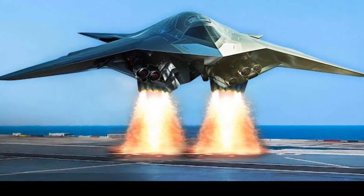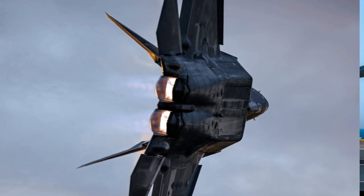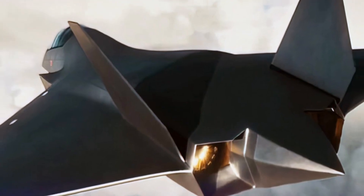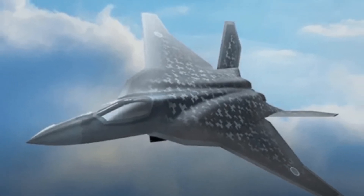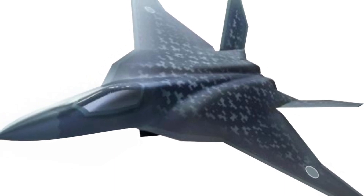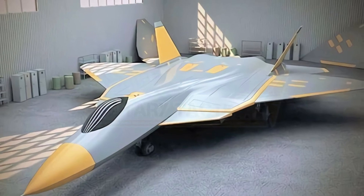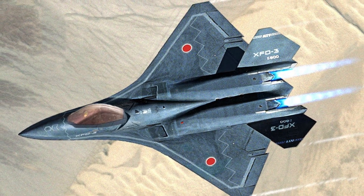Unleash the beast as we dive into the incredible world of Japan's Godzilla FX Stealth Fighter. From its sleek design to its cutting-edge technology, the Godzilla FX is a force to be reckoned with. This state-of-the-art fighter jet is equipped with stealth capabilities, making it virtually invisible to radar. Its advanced avionics system allows for real-time data analysis, giving pilots a tactical advantage in the sky.